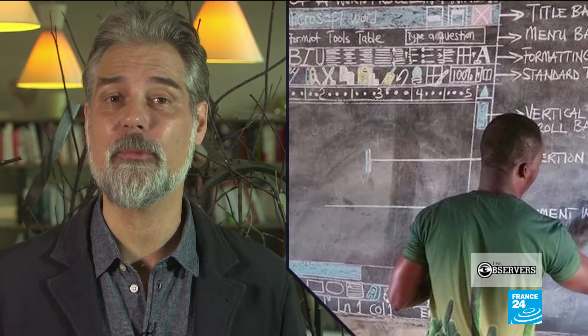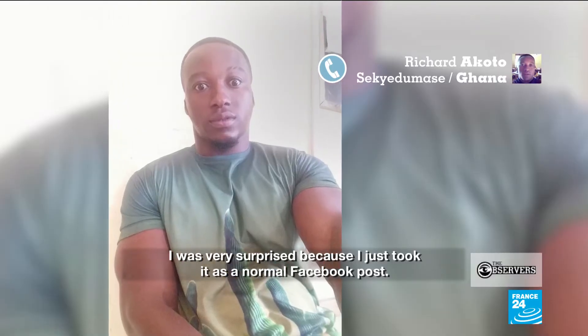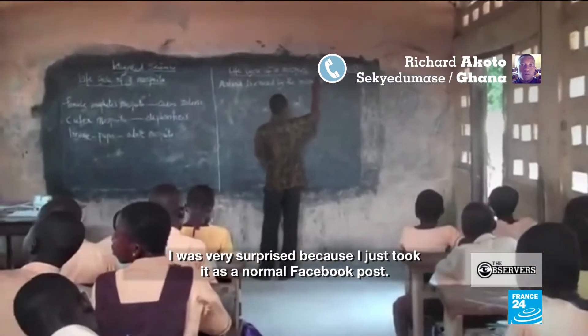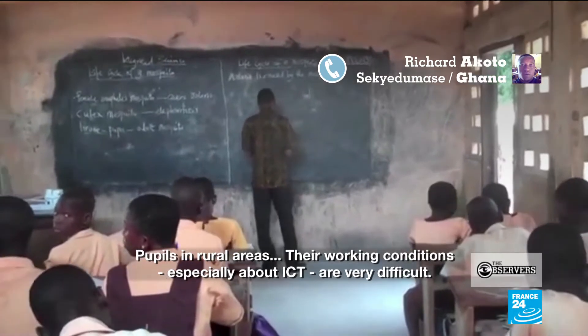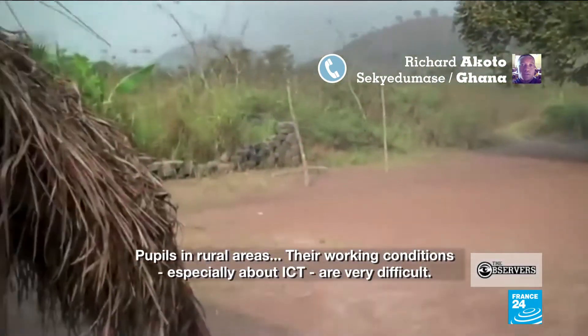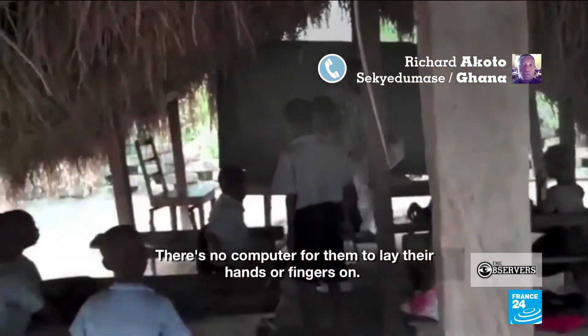We got in touch with him to ask him whether he was surprised by the reaction to his pictures. He said: 'I was very surprised because I just took it as a normal Facebook post.' People in rural areas and their condition of working, especially about ICT, is very difficult. There's no computer for them to lay their hands or fingers on.